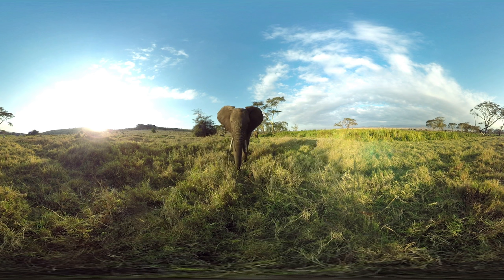Her trunk is right next to the watermelon. She's sniffing around it, but she doesn't want to pick it up.